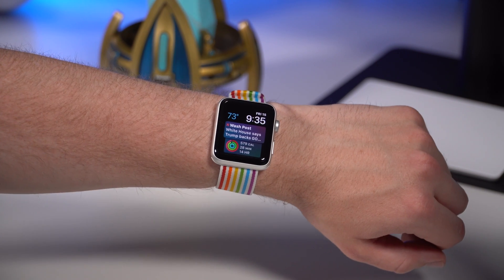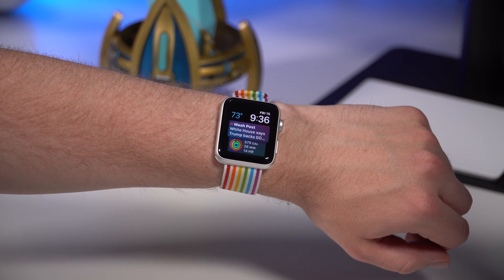Hey, what's up everyone, Greg here, and today I'm going to be talking about my five favorite features on watchOS 5.